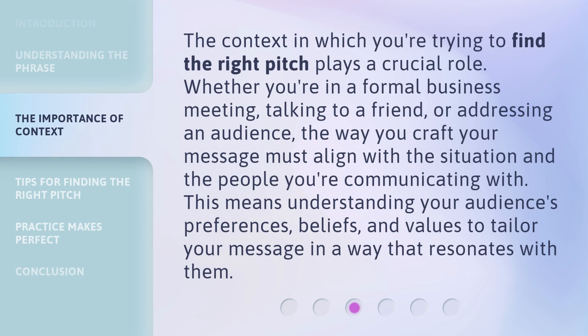The context in which you're trying to find the right pitch plays a crucial role. Whether you're in a formal business meeting, talking to a friend, or addressing an audience, the way you craft your message must align with the situation and the people you're communicating with. This means understanding your audience's preferences, beliefs, and values to tailor your message in a way that resonates with them.